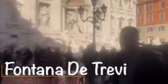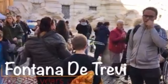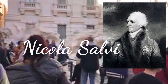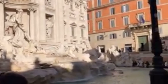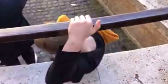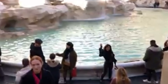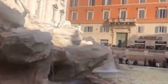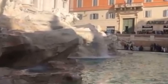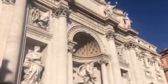Did you know that the Trevi Fountain is one of the oldest water sources in Rome? Controversial, but Salvi was not the original architect. It's made from the same material as the Colosseum. Depending on your view, you can thank Gambli for the fountain's existence.